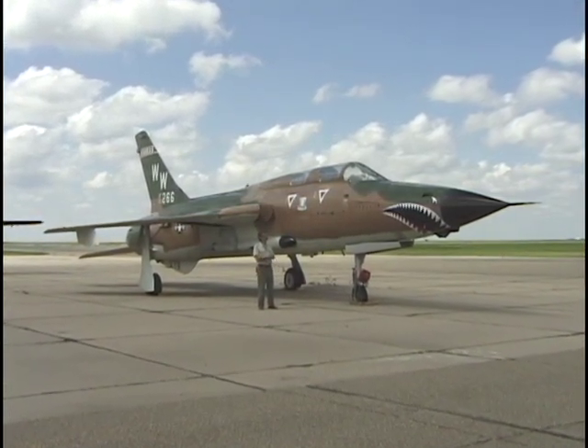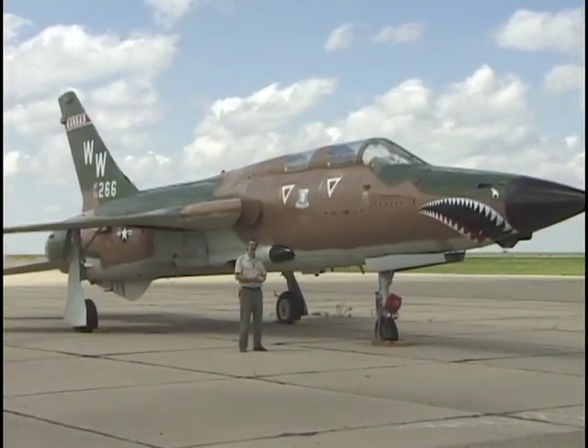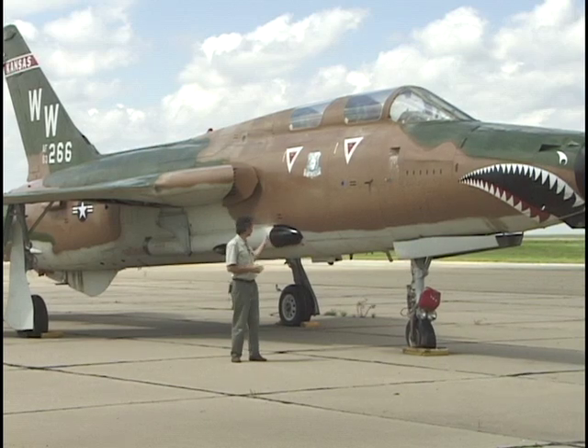As the war started heating up, he took his squadron over to Korat, where they flew what they called Pack 6 missions into North Vietnam, including Hanoi. He was also a Wild Weasel, which is this variant right here.